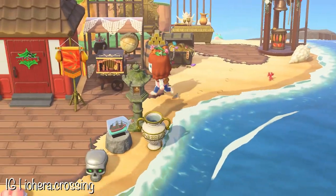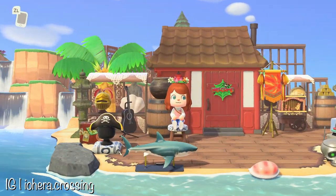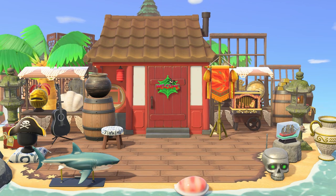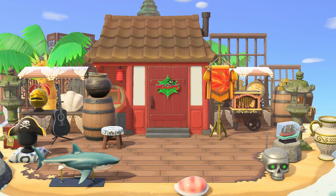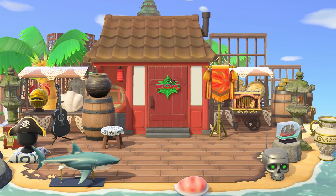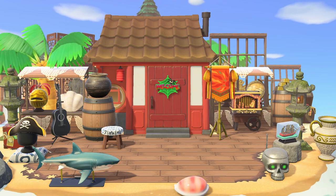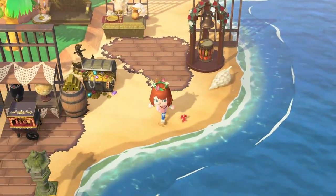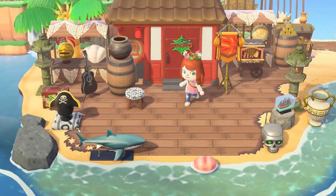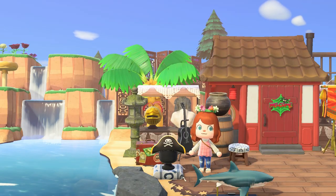By chance, the next villager I decided to check out was also an octopus. This house belongs to Octavian, and it was super fitting that it was placed at the very southernmost edge of the island, right on the edge of the beach beside the river outlet — it makes Octavian seem like a pirate. The idea here is that you can decide how to decorate based on where on the island you place the home. If you want it beachy, put it on the beach — you are not limited.